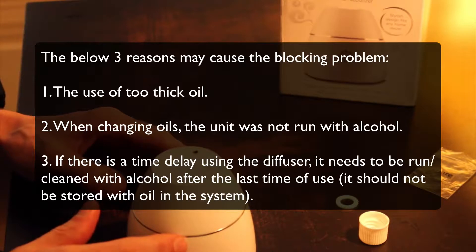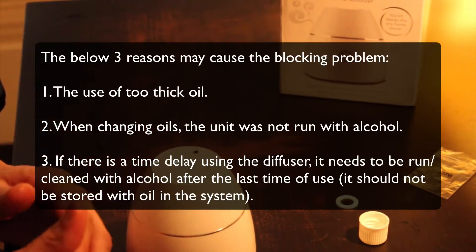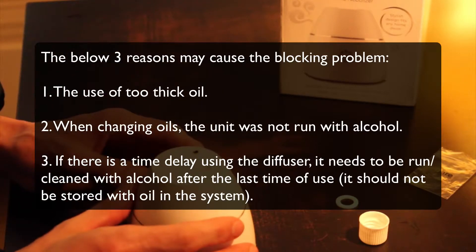Number three: if there is a time delay between uses of the diffuser, it needs to be run and cleaned with alcohol after the last use. It should not be stored with oil in the system.